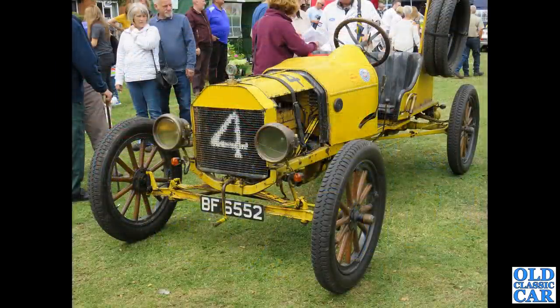There's an intriguing little machine - BF6552 is a Ford Model T Speedster and this particular car dates to 1925.